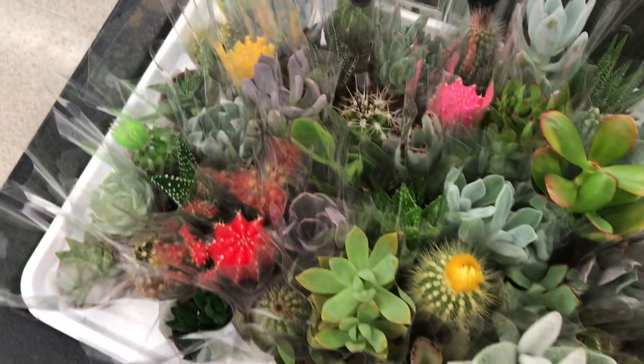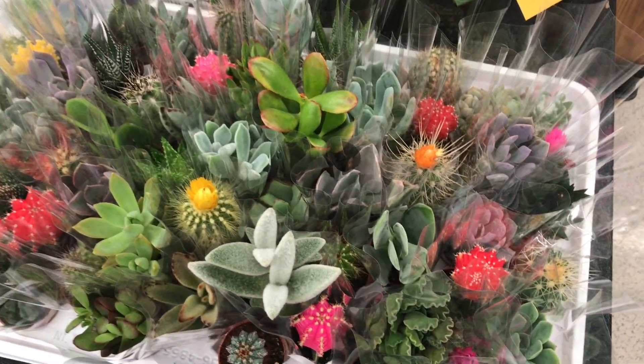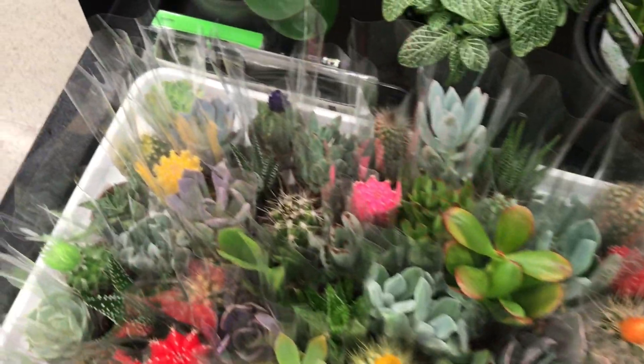Another Debbie. There's a little Graptoveria. Yeah, so really cool. So check your grocery store — sometimes they get a nice selection of succulents and cactus.